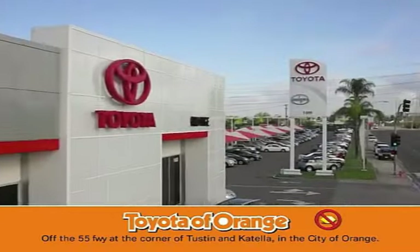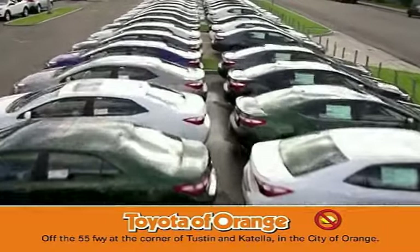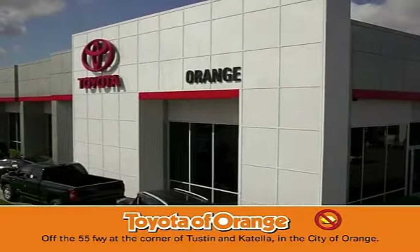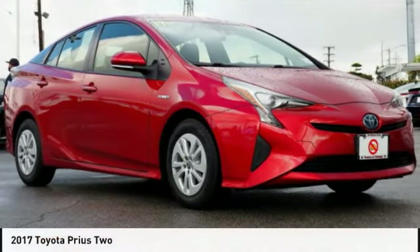You won't get a lemon from Toyota. Make a great choice today with the 2017 Prius.